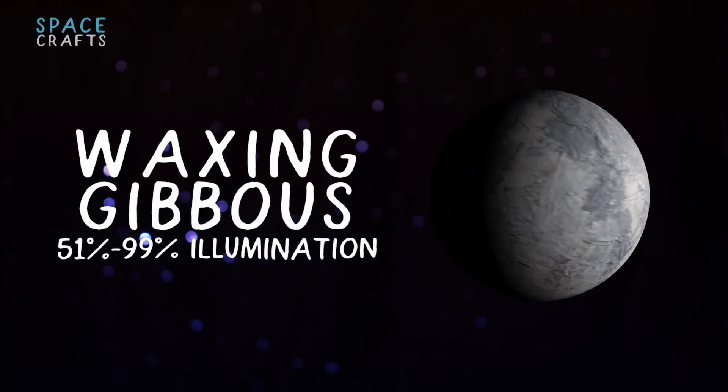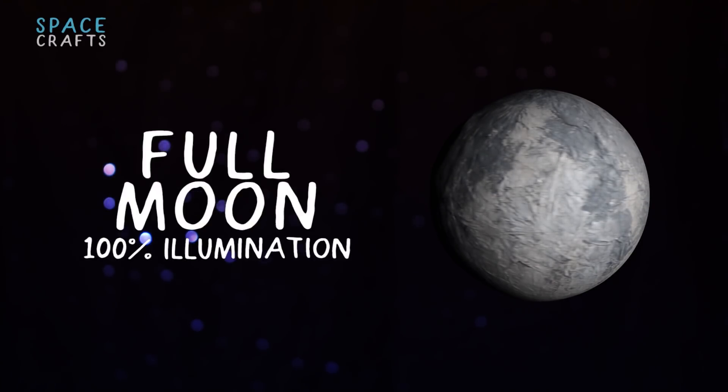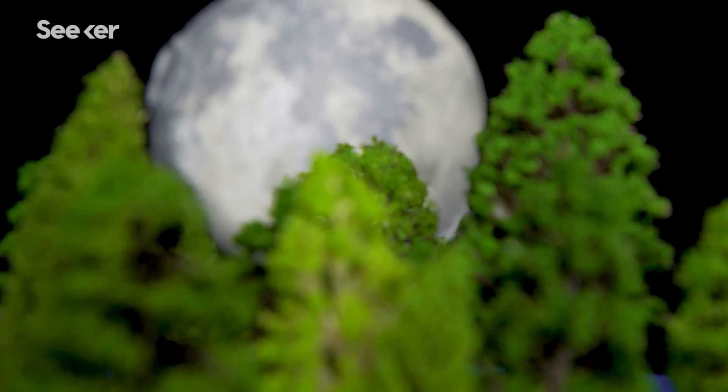Next is the waxing gibbous phase, which means we can see about half to almost all of the moon. And finally, we get to see the big cheese. We get one glorious night of full moon, and then the illumination starts to fade.